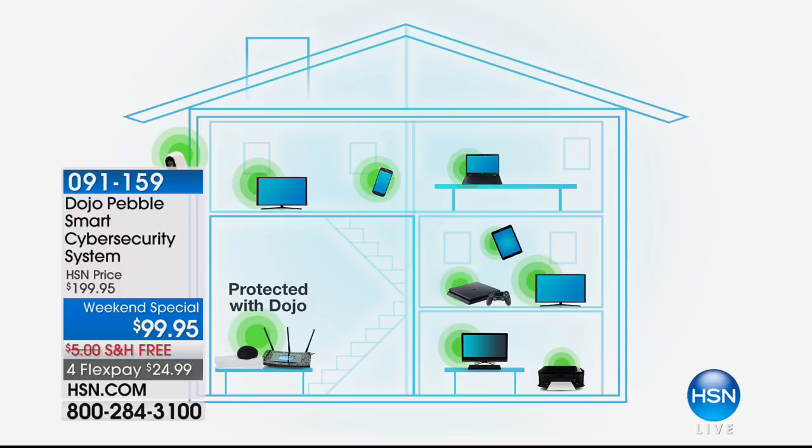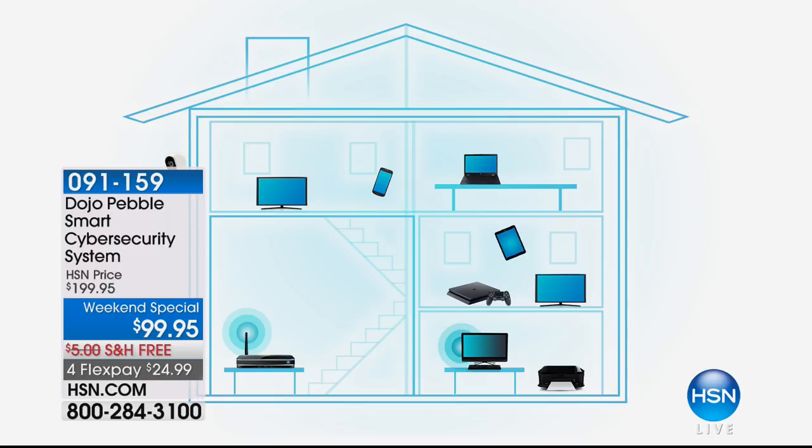Let's do this. Take a look at your screen. Your house before Dojo — you have your router, and then you have your smart TV, your gaming console, your tablet, your phone, your computer, and everybody who comes into your house has something. You think, oh my gosh, everything is making my system vulnerable.